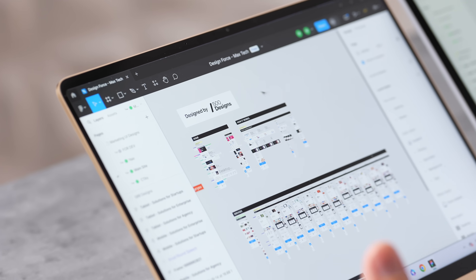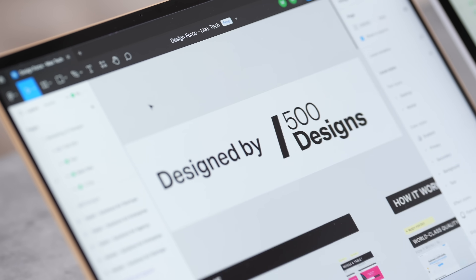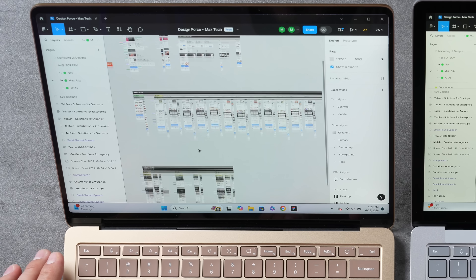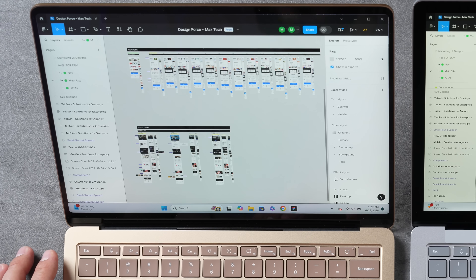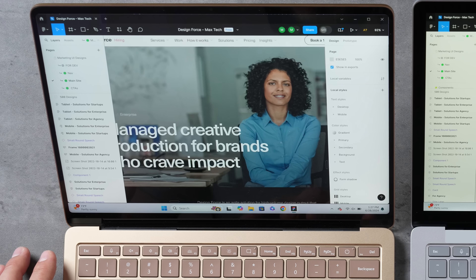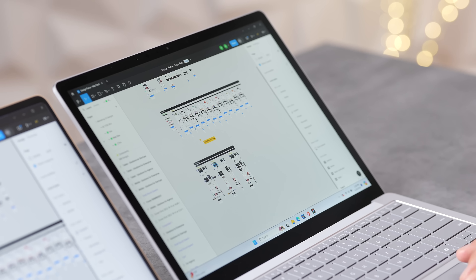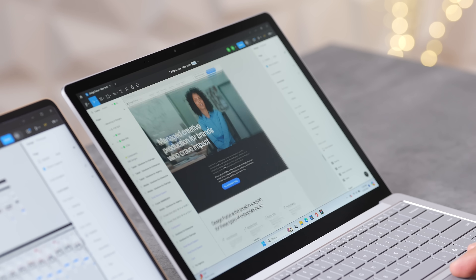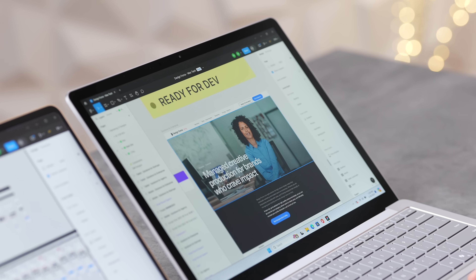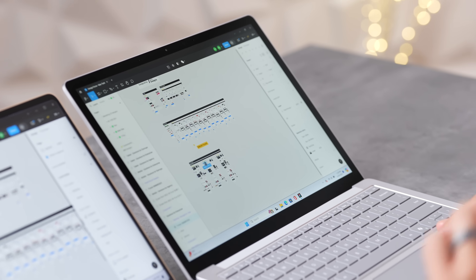Now testing Figma with a desktop project from 500 Designs, one of the best design studios in California. On the X Elite, zooming in is super smooth and loaded up almost instantly. On the Intel, there's noticeable choppiness coming in, and I can already hear the fan spinning up — there are clear delays before it loads.